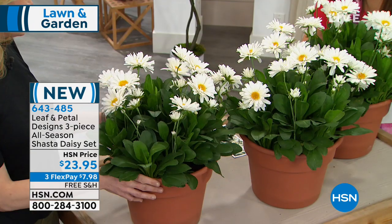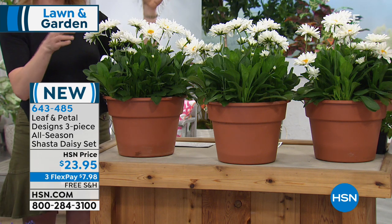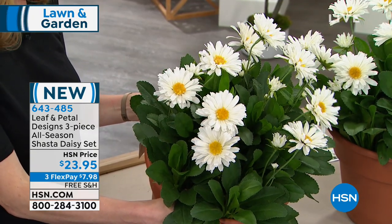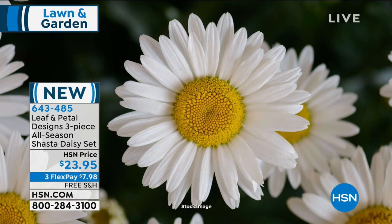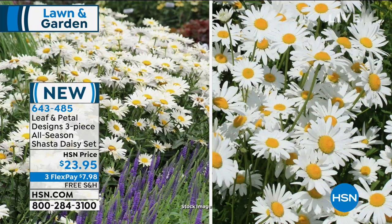These are Shasta daisies — pretty common flowers for gardeners, but if you've grown them before, they tend to be taller, wiry-stemmed, and they flop. They also don't bloom all season. These are a much improved variety. Leaf & Petal is all about bringing plants to gardeners that bloom like crazy all season long and are easy to grow — even for people who've never gardened before. These are what we call day neutral, which means they don't stop blooming once they start — they bloom all season.